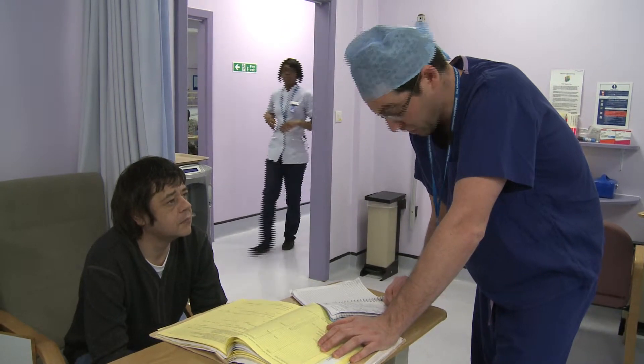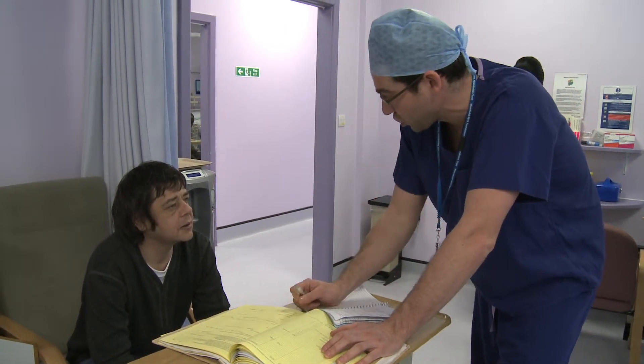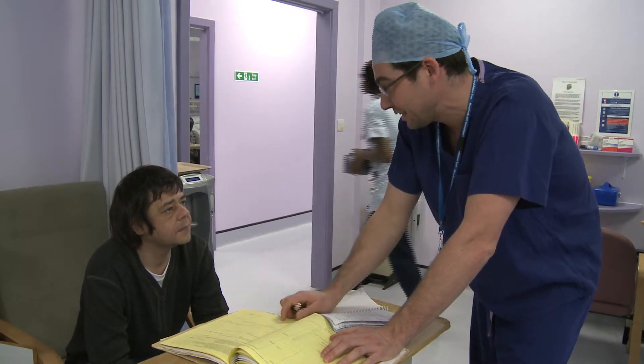Squint surgery is necessary when patients have double vision that interferes with daily life — for example, you can't drive with double vision. If they have pain looking upwards because of stiff, tight muscles, surgery can make that much more comfortable.